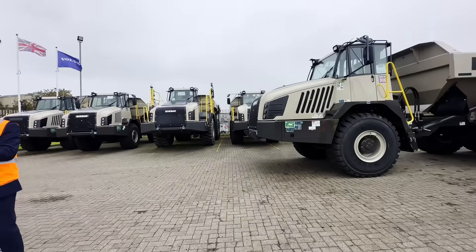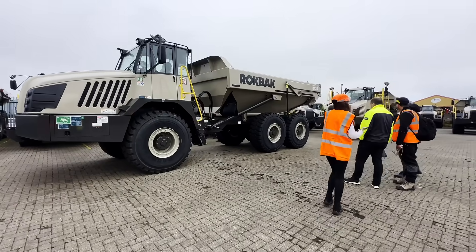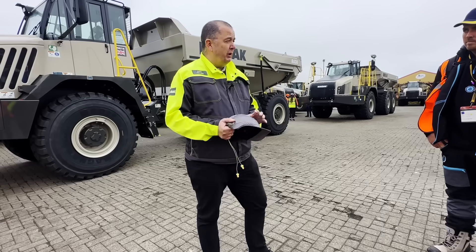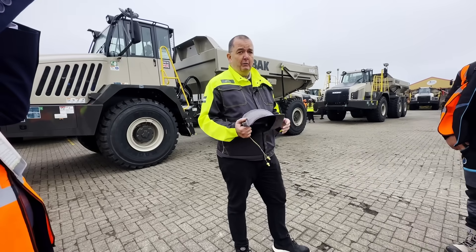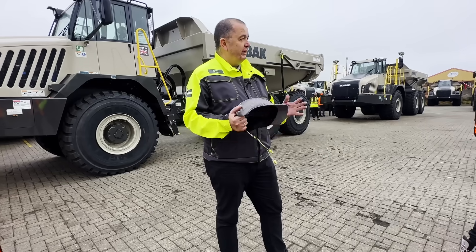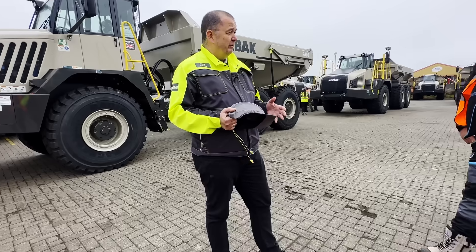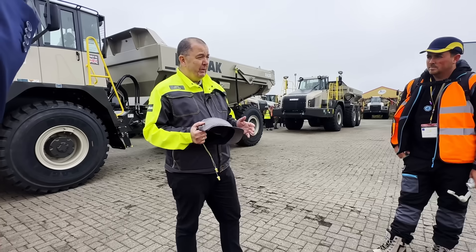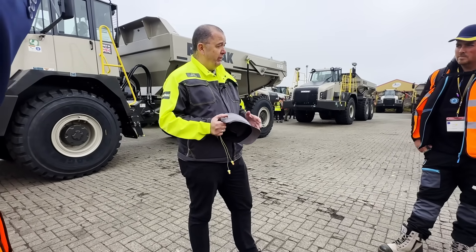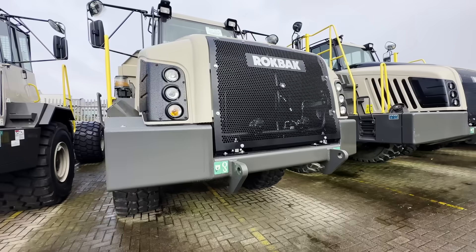I'm going to get a quick walk around the two products we have here — the 30-tonne RA30 and the 40-tonne RA40, both on similar platforms. We're now into our third year of Rockback. The first year was all about establishing the brand, getting our name out there, removing the legacy of our previous branding. Since we were purchased by Volvo in 2014, there have been massive investments in stabilising the original product, making it more reliable and durable, and we've tapped into Volvo's depth of talent.